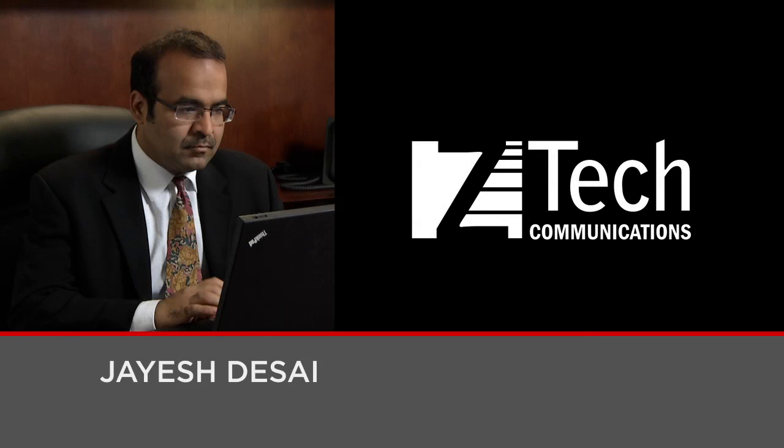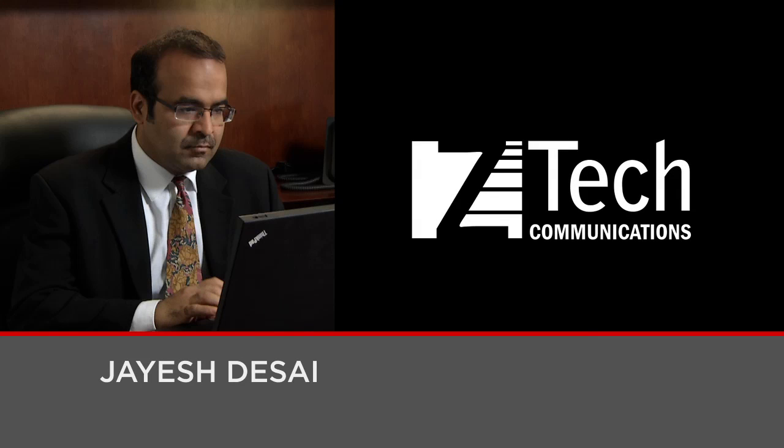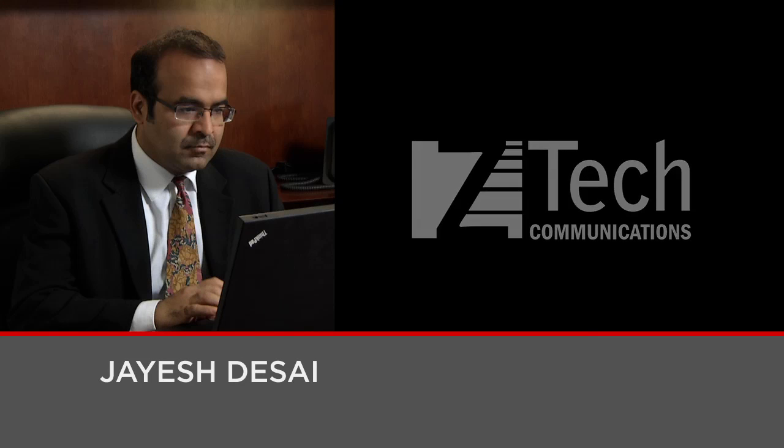I'm Jayesh with ZTEK, a Nortel partner for 13 years. We did the original installations for Mitchell Consulting.